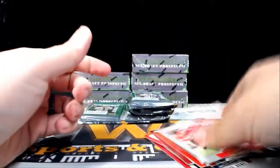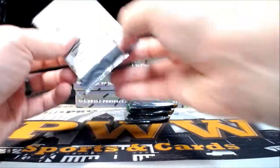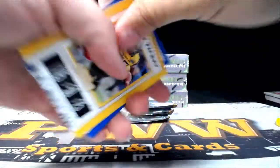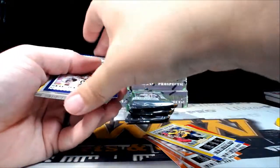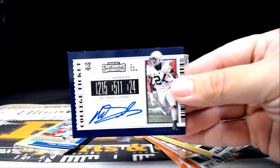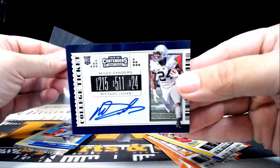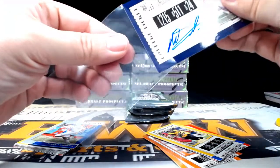Let's check for numbered cards outside of the auto — there's one auto per pack on average, of course, is what they say. Next up, a Miles Sanders for the Philadelphia Eagles. Philly is going to be Michael A — congratulations Michael, that's coming to you.